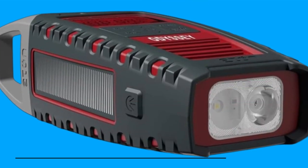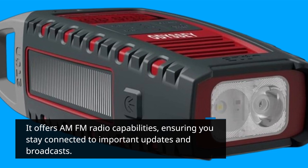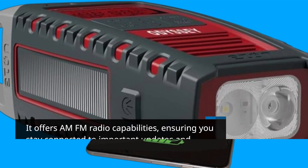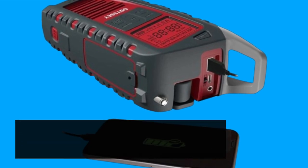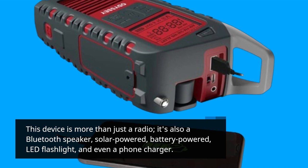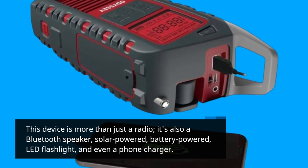It offers AM/FM radio capabilities, ensuring you stay connected to important updates and broadcasts. This device is more than just a radio — it's also a Bluetooth speaker, solar-powered, battery-powered, LED flashlight, and even a phone charger.